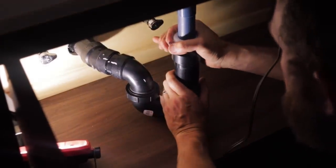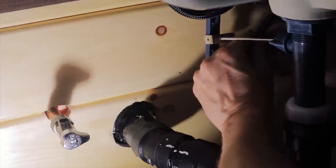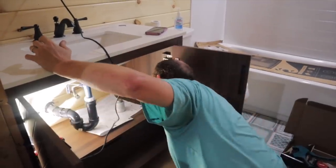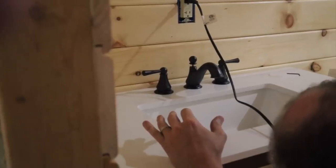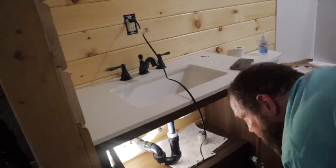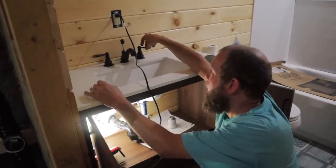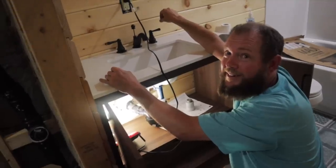Moment of truth — let's turn this thing on and see if we have any leaks. We're wondering if it's okay to run water through our ABS yet, but we turn it on briefly just to check. No more hand sanitizer from the front of the trailer — we're going to the bathroom now and washing our hands right where we go to the bathroom. Amazing!